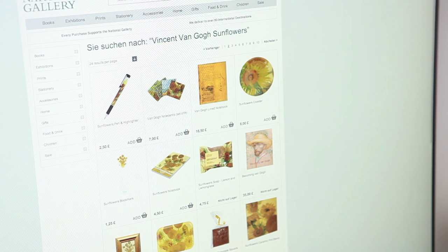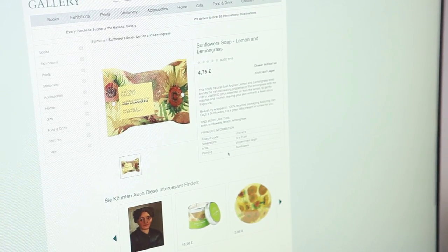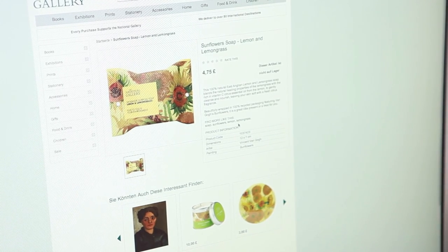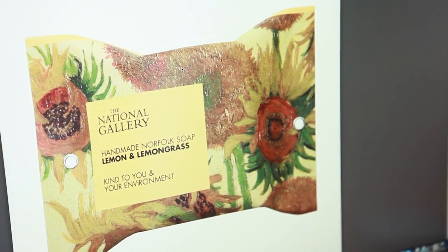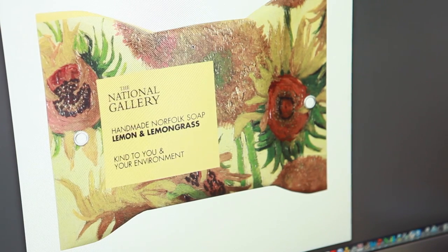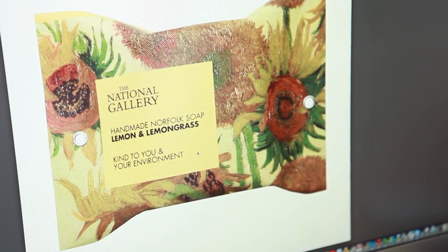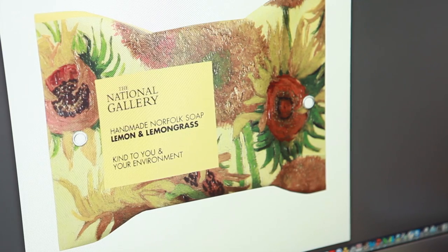For example, we have a wonderful sunflower soap — so we are going back to the sunflower idea. If you can't have the painting, at least you could have some soap. It's a lemongrass and lemon soap, and you can also be kind to your environment because it's organic, so you even do good things for the environment if you buy this soap.